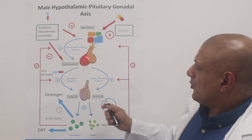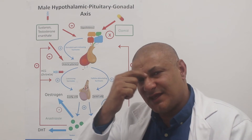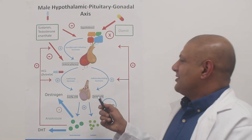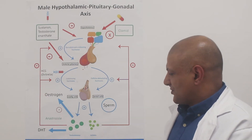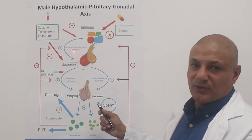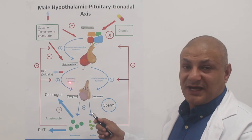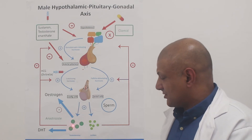The anterior pituitary is right here in the bridge of the nose. If I was to put a pencil in my nose and shove it up, I'd hit the pituitary gland — something I'm not going to do. So when the hypothalamus detects low levels of testosterone in the blood, it releases gonadotropin-releasing hormone to the anterior pituitary. It then tells the anterior pituitary to release luteinizing hormone, which then acts on Leydig cells in the testes to stimulate the production of testosterone.